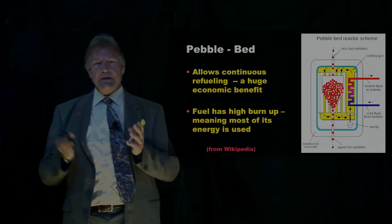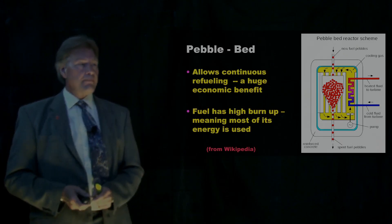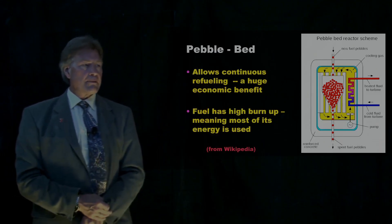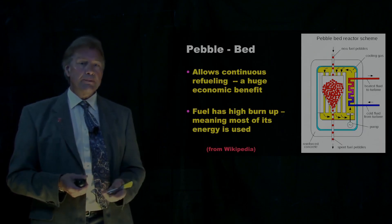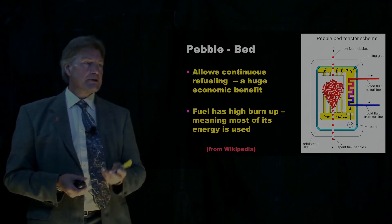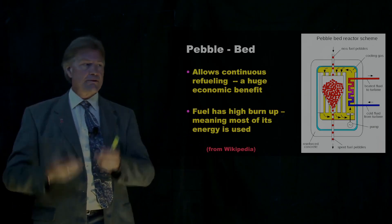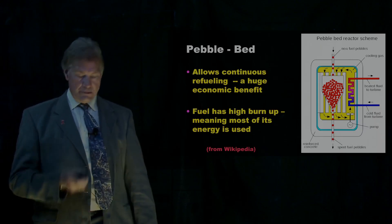The reactor concept itself — and I pulled this from Wikipedia — is called a pebble bed. You put the fuel in at the top; eventually it comes out at the bottom. When you do it this way, you'll be able to burn up virtually all the uranium in there. The stuff that comes in at the top gradually works its way through, with high-temperature gas flowing through. The used fuel comes out of the bottom, all ready to be stored.